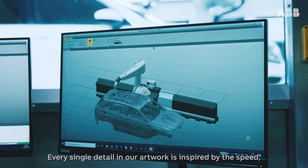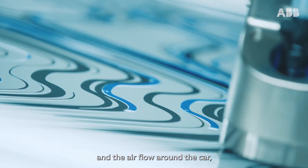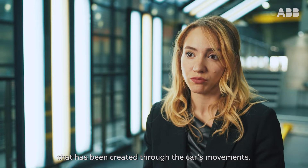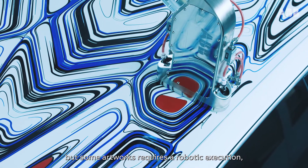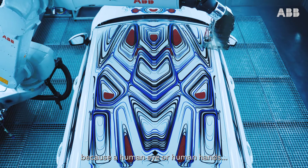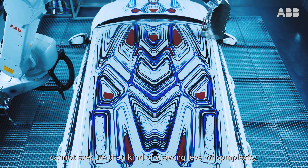Every single detail in our artwork is inspired by the speed and the airflow around the car that has been created through the car's movements. You can paint on a car with traditional techniques, but some artwork requires a robotic execution because a human eye or human hands cannot execute that kind of drawing level of complexity.